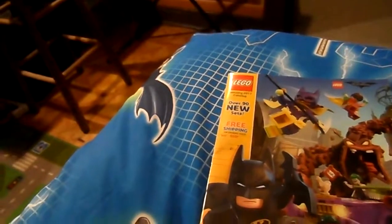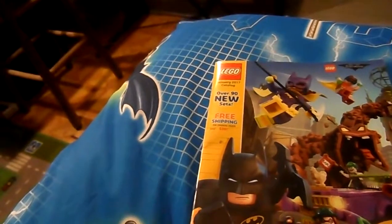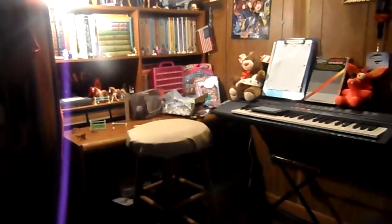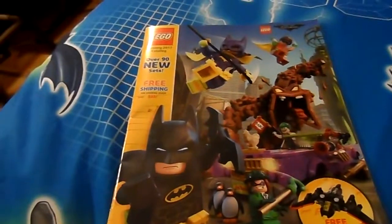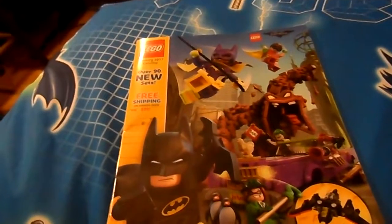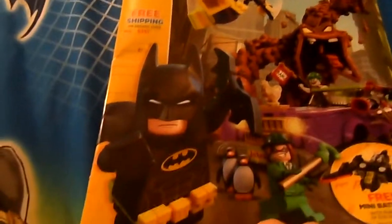I actually just finished filming a review of my Royal Breed model horses set that I got for my birthday — the show jumping one. You can see the mess over there on my desk. I also got a bunch of Shopkins stuff to open still. Anyway, let's actually get to this catalog.